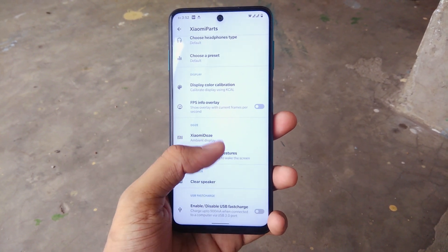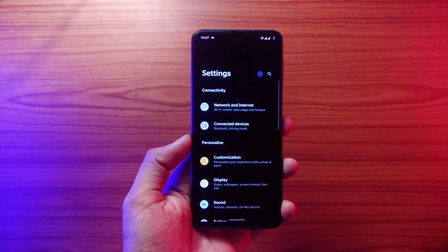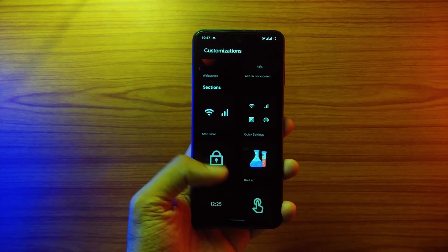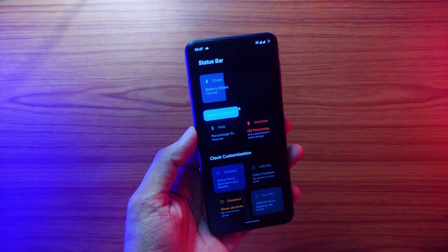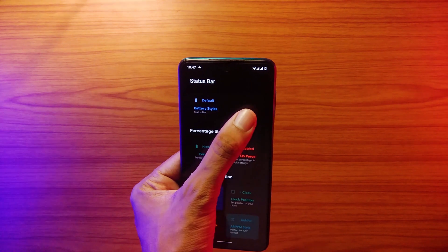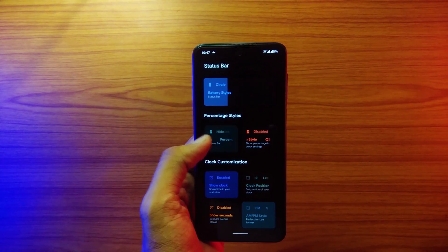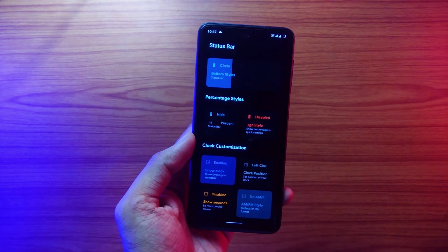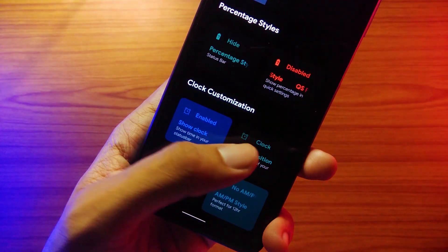Talking about the features, we have a separate customization center like every other ROM. We also have Xiaomi parts where we get the usual MIUI stuff like sound enhancer, FPS info, and display calibrator. In the customization center, the page is redesigned and has a similar feel to every other element in the UI. You can interact with every option on one page — for example, if you go to status bar and want to change the battery shape, just slide through the options. It's really well thought out and quite easy to use, though it feels a bit sluggish at times, which is expected for an early build.